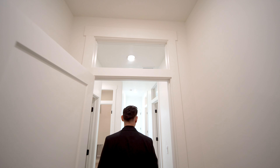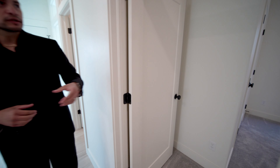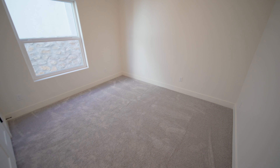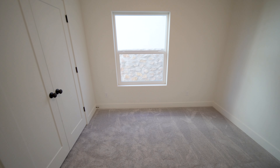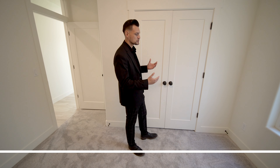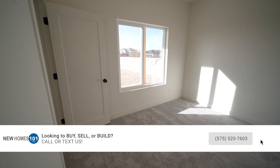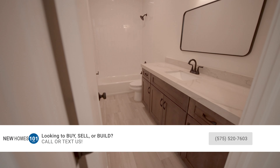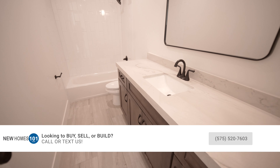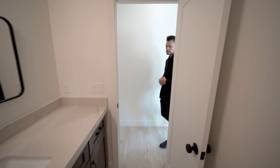Look at the windows — they add so much character to the home when you have that detail. There's another bedroom here; they're good-size bedrooms with carpet. A lot of people talk about carpet versus tile, and it's really just a preference. There's another bathroom here — the thickness of the quartz in this bathroom is actually thicker than what you see in the kitchen island, and the sink and counter space is generous.